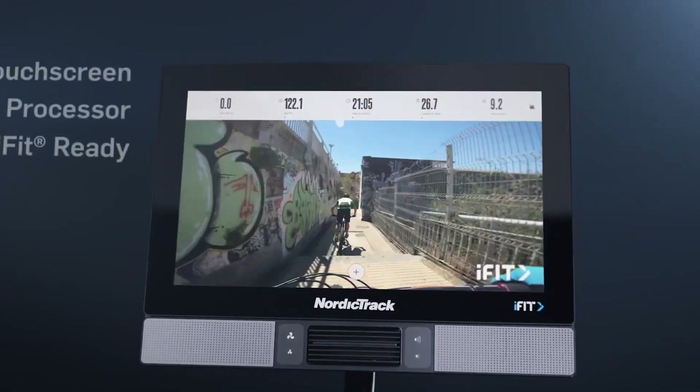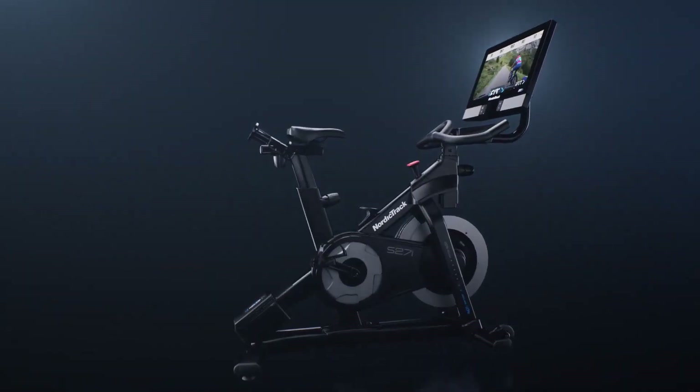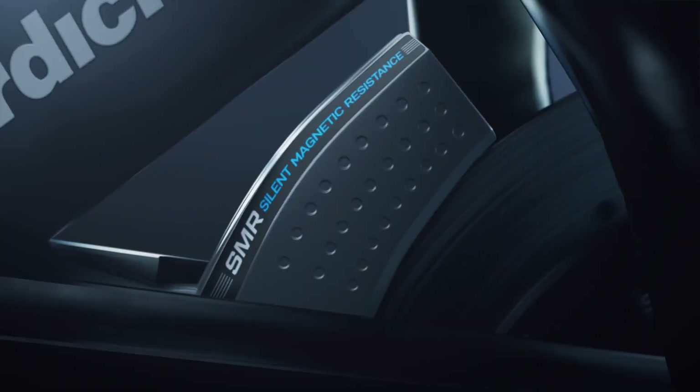The experience is brought to life in beautiful detail on the instantly responsive 27-inch touchscreen. Live adjust technology automatically adjusts your bike's incline, decline and resistance to synchronise your workout with your trainers.